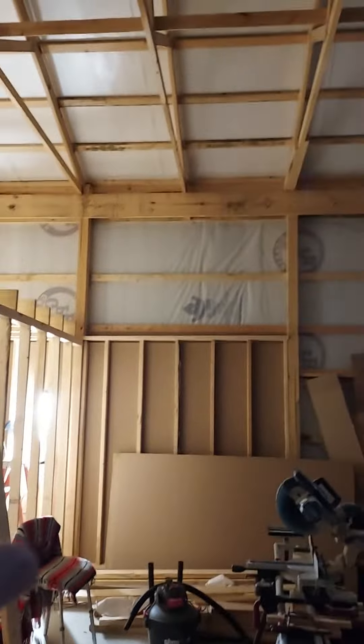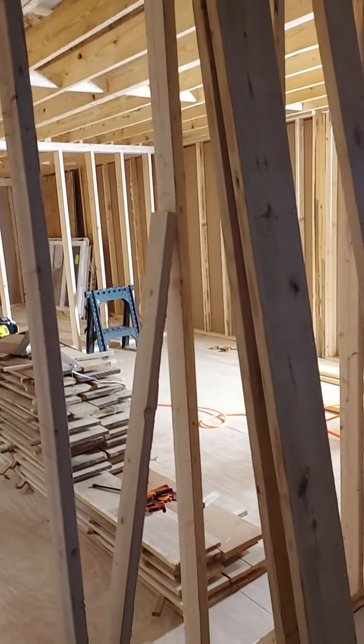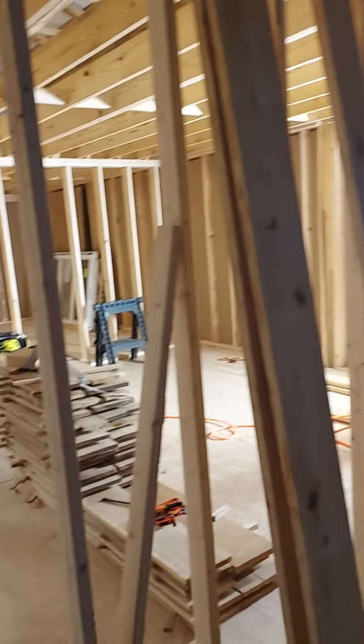I'm going to put one center there where that wall kicks out, and then once this ceiling's in, there'll be one right inside the door, which is supposed to be right in this area here. Those will be on an automatic sensor so that when you walk in the door, the lights will come on.